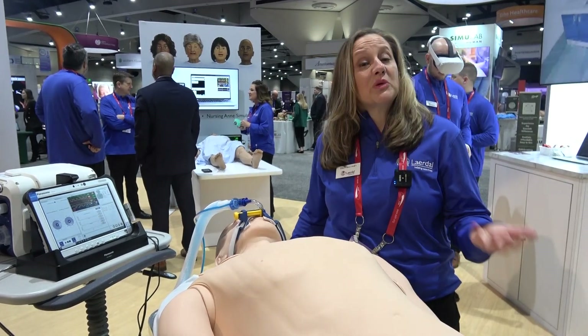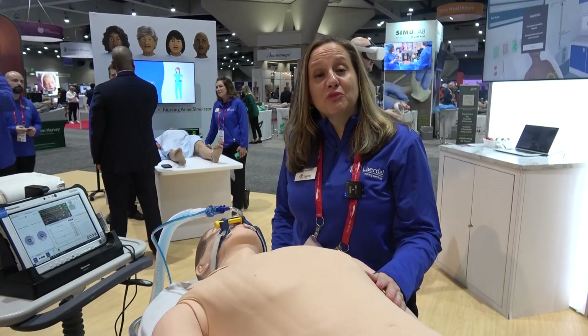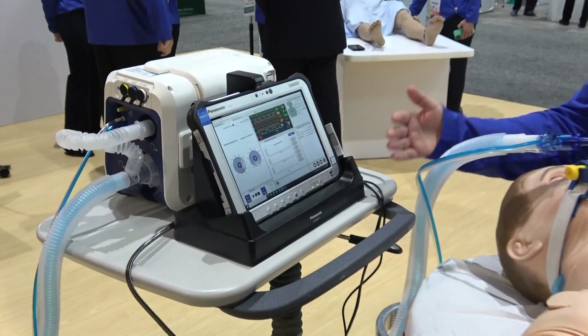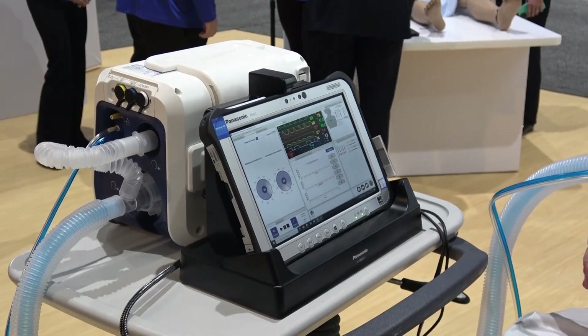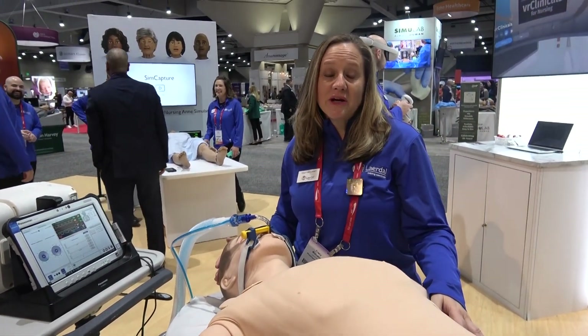This provides incredible respiratory awareness with all of our new respiratory diseases that we're seeing in the last couple of years due to COVID. With real inhalation and exhalation, you can see from our interface it gives us so many more parameters to diagnose and treat respiratory disease states. We're really super excited about how SimMan Critical Care is going to change the face of healthcare and help us save more lives.